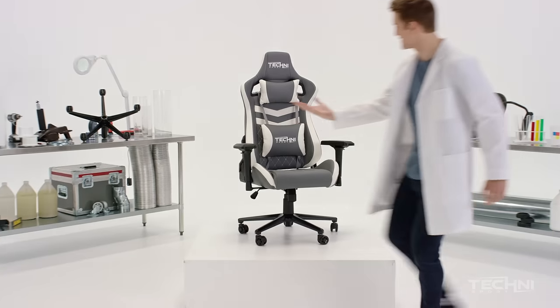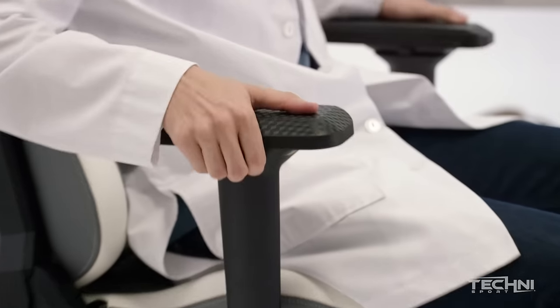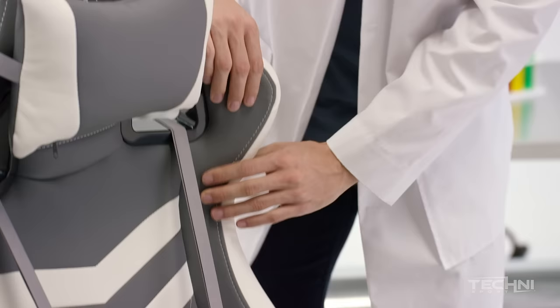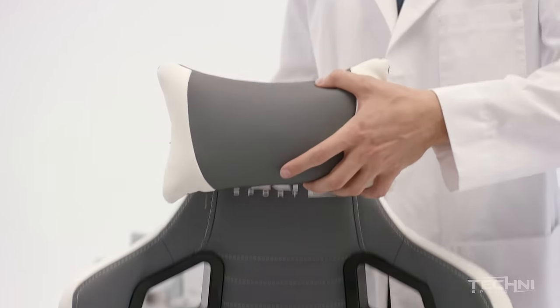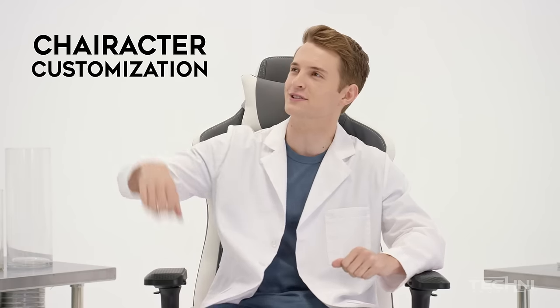Behold, the final boss of gaming chairs. Maximum reclinability and tilting. Adjustable armrests and chair height. Ultra soft material, quality stitching, and neck and back pillows to support you while you support your team. A sexy and sleek design. These chairs fit any room, any stream, any look. We call this Chairictor Customization.